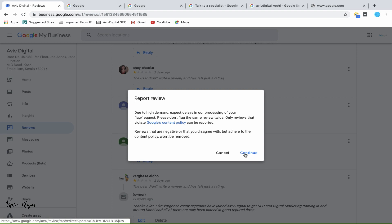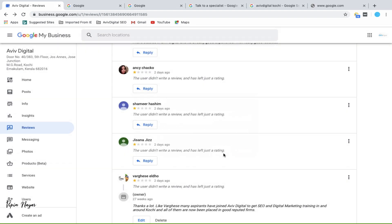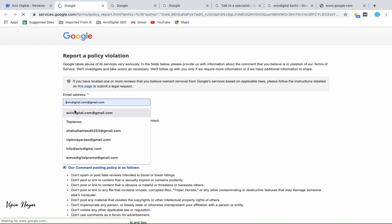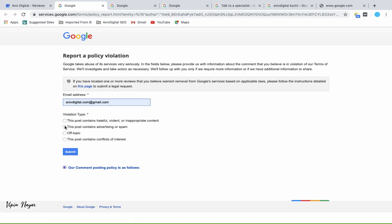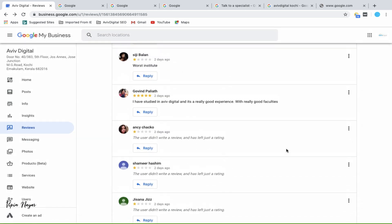There is no way to get it removed by just clicking a remove button normally. If Google feels like it's in the spam section, it will automatically remove it. Similarly, if the content is vulgar, they will go ahead and remove those reviews.